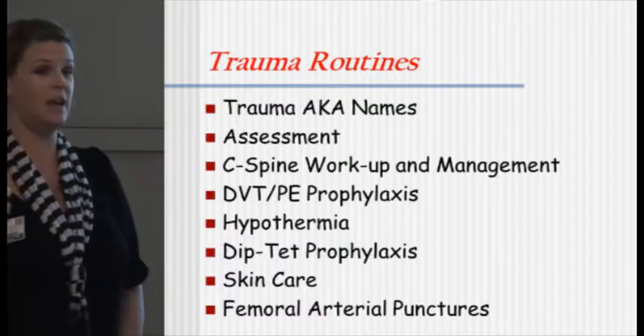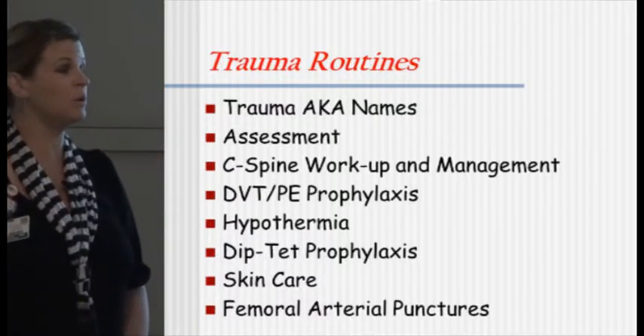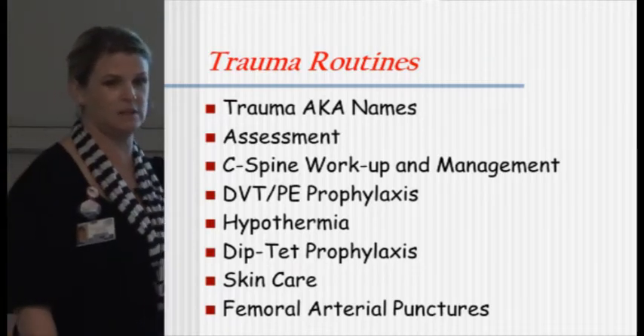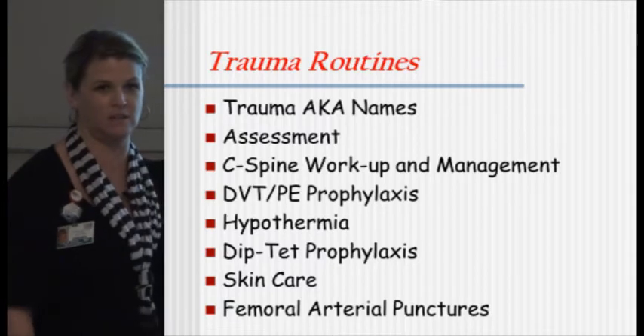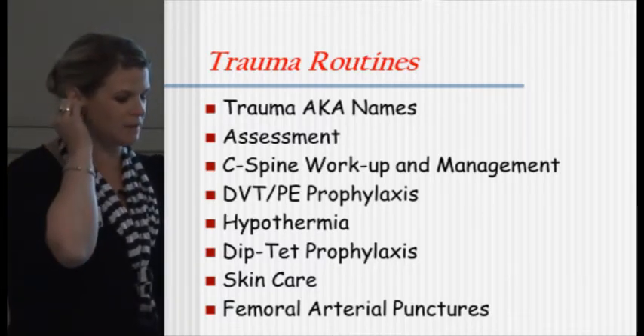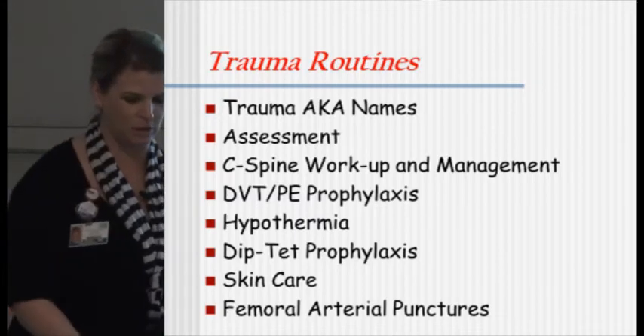I'm going to discuss trauma AKA names, assessment in the trauma room, C-spine workup and management, DVT and PE prophylaxis, hypothermia — I'll just touch on that seeing as we live in San Diego — dip tet prophylaxis, skin care, and femoral artery punctures.